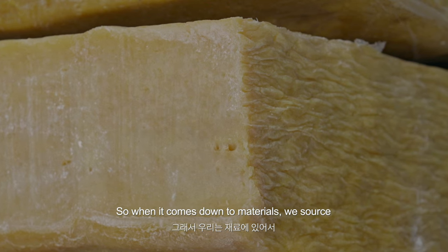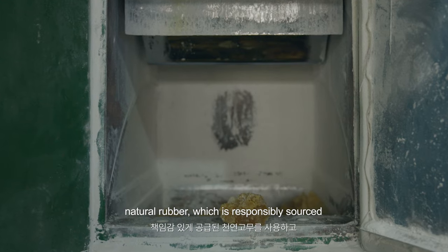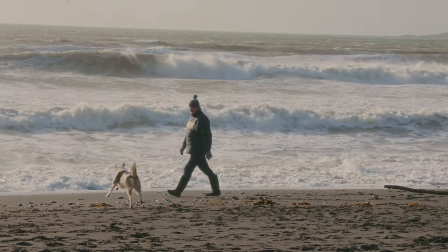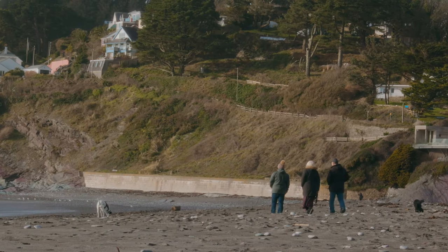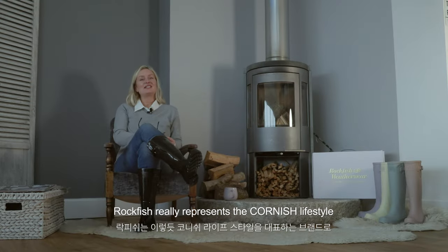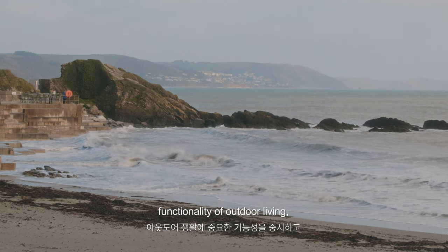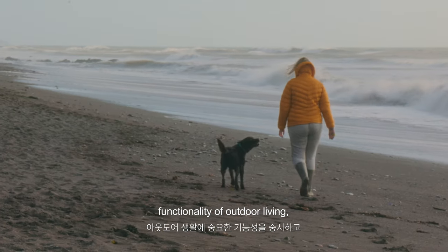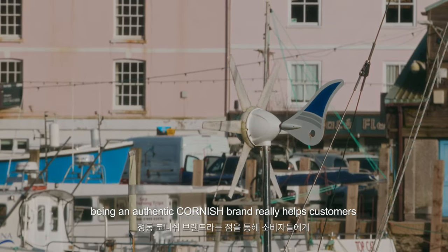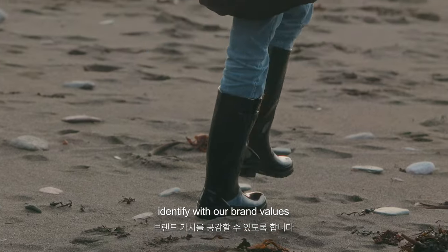When it comes to materials, we source natural rubber which is responsibly sourced. Rockfish really represents the Cornish lifestyle and the functionality of outdoor living. Being an authentic Cornish brand really helps customers identify with our brand values.